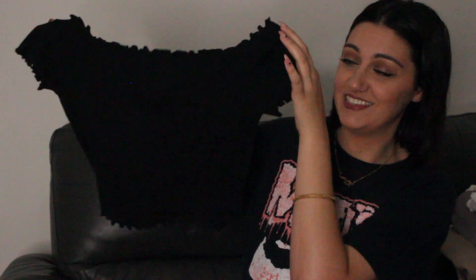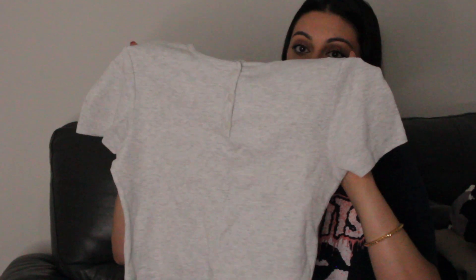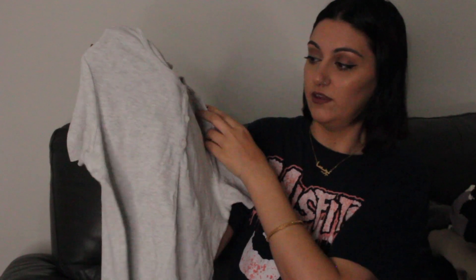In my previous Primark haul I showed you this top but I got it in a size large and it was just too big, so I returned it and got a medium — I just thought I would show you. It's the same crop top. I also got another crop top — just a basic grey one with buttons at the front. I really like crop tops, they are like my kind of thing with some jeans.